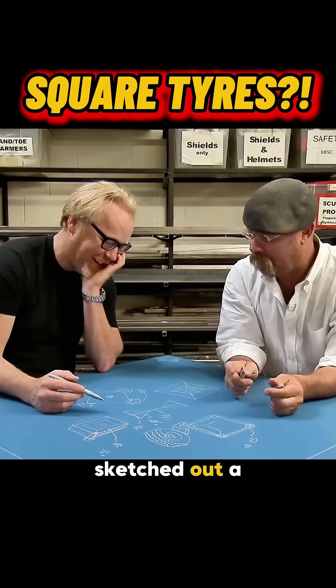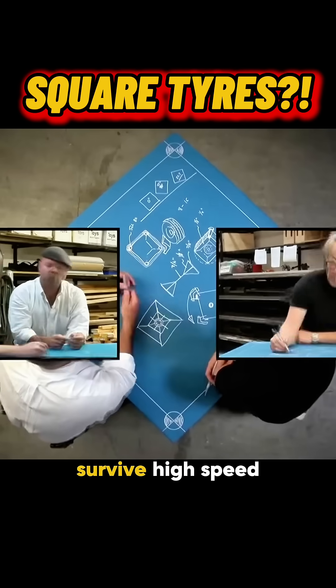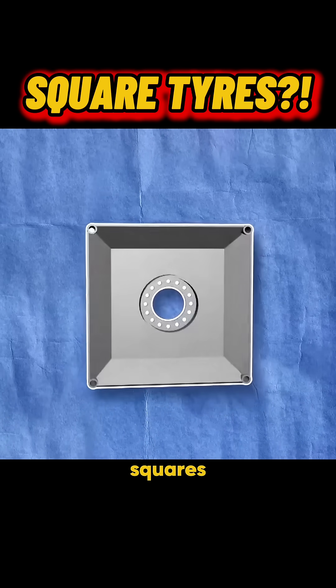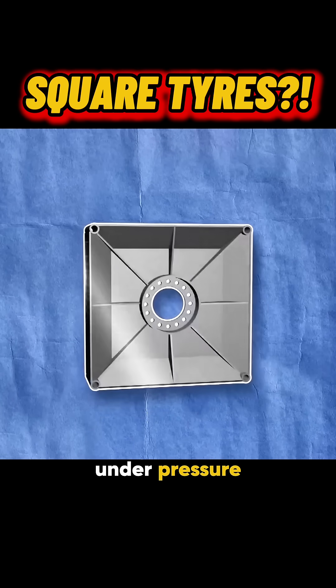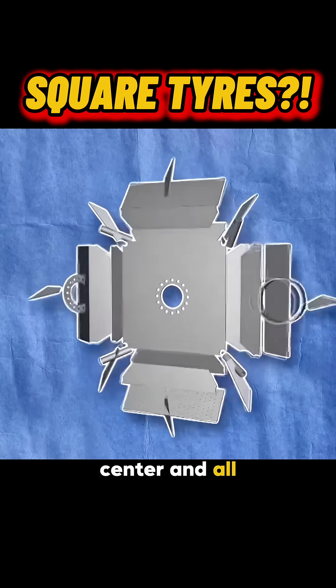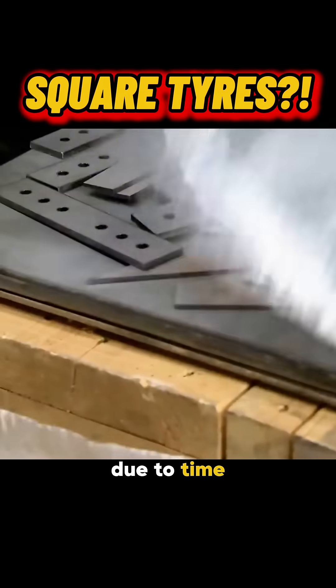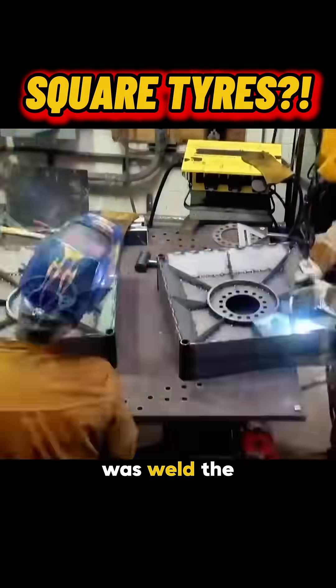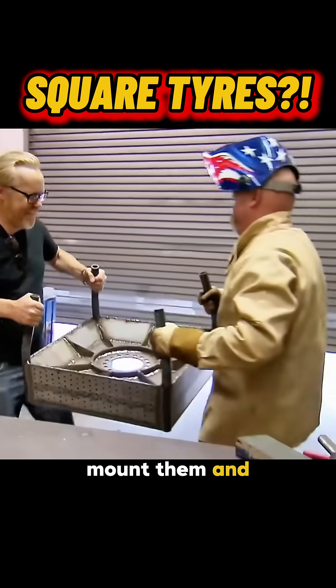First, Adam and Jamie sketched out a design for a square tire strong enough to survive high-speed driving. They used thick steel plates, laser-cut into squares, to stop the structure from collapsing under pressure. They reinforced the center and all four corners. Due to time constraints, the steel plates were outsourced and pre-cut, so all they had to do was weld the pieces together, mount them, and make it roll.